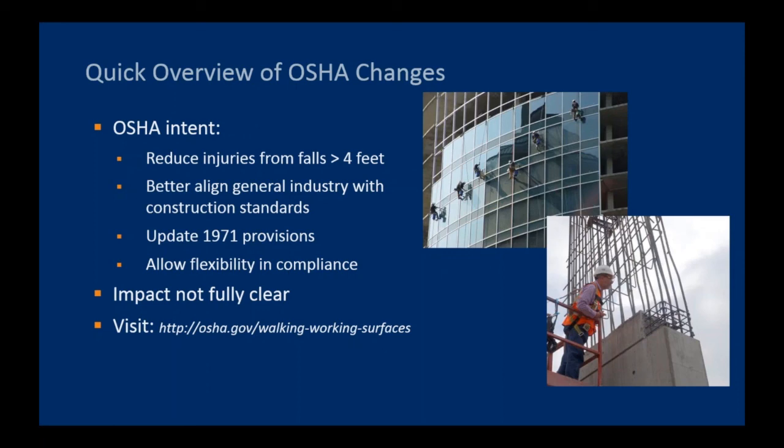The rulemaking and public hearings occurred several years ago, and OSHA has made no secret of its desire to update these provisions. However, the full impact of the requirements, as well as how OSHA is going to interpret and apply them, is not yet fully clear. There's at least one pending lawsuit seeking to throw out portions of these requirements. We encourage everyone to keep checking the OSHA website, stay in touch with trade representatives, and stay in touch with firms like WJE to keep updated on how the rulemaking is being applied.